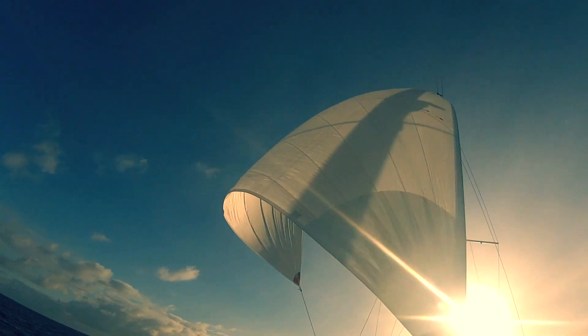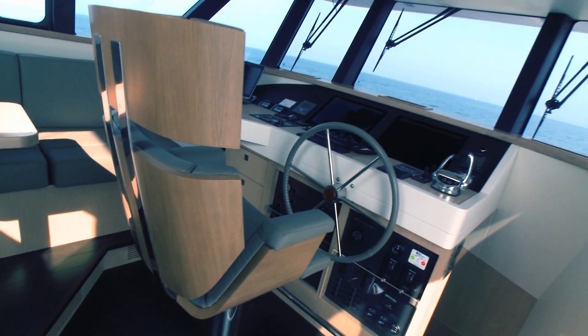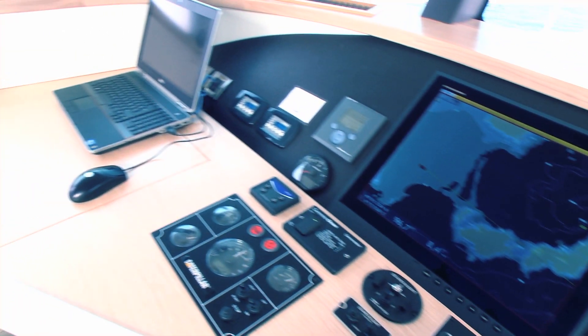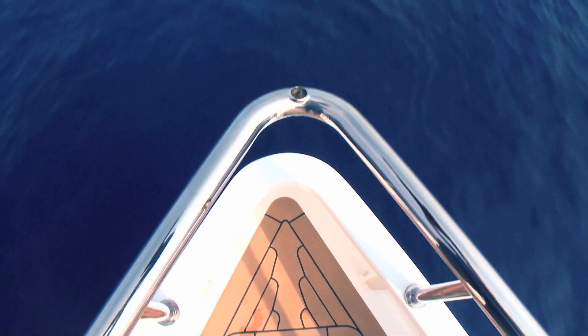For a boat that weighs about 30 tons, this is something that is unheard of. The numbers I mentioned are real numbers — actual numbers. They're the numbers that were actually used during the transatlantic crossing, when the trawler went from Cannes to Annapolis to be introduced in the U.S. last fall. Fuel efficiency is one key element of this trawler.